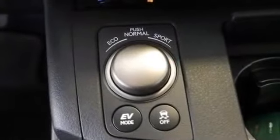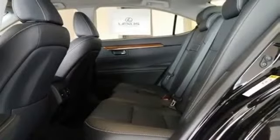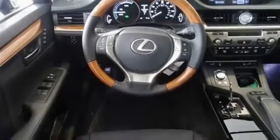Adjustable steering wheel, trip computer, power windows, leather steering wheel, keyless entry, power door locks, remote trunk release, universal garage door opener, cruise control, climate control, multi-zone AC, and auto climate.